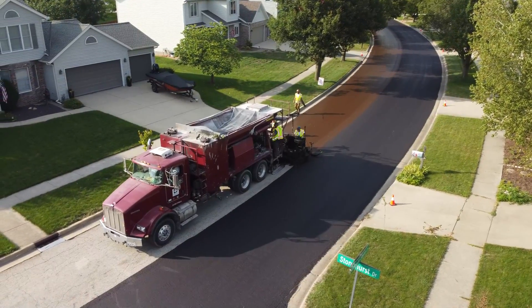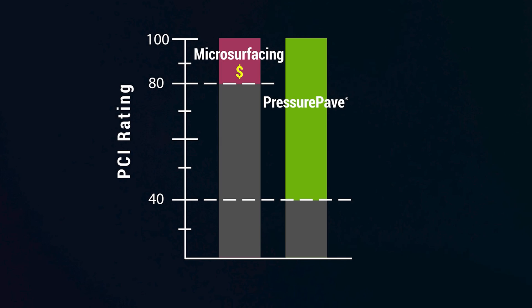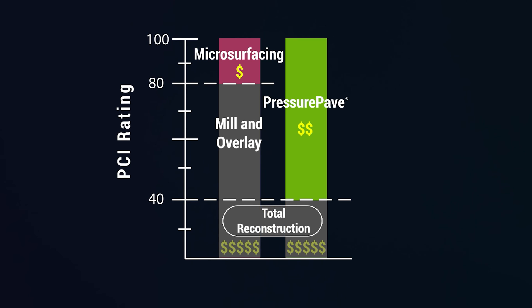Now, let's talk numbers. Microsurfacing has its cost benefits and is typically less expensive compared to Pressure Pave. If you are looking strictly at the dollars, this may look attractive, but when you take into account life cycle cost and Pressure Pave's ability to replace mill and overlay, Pressure Pave provides a more cost-effective solution.